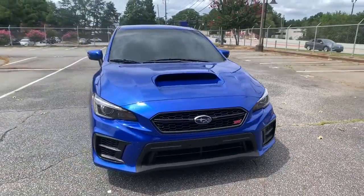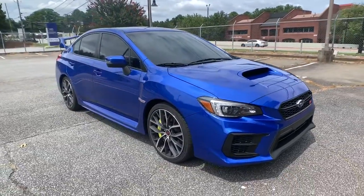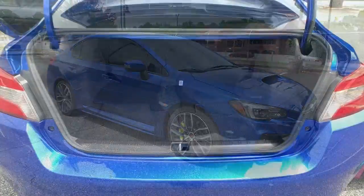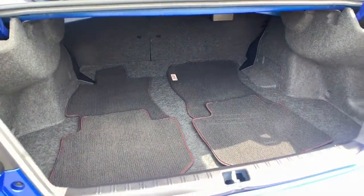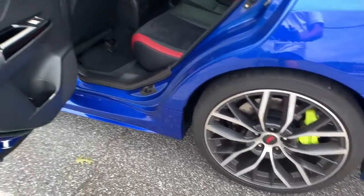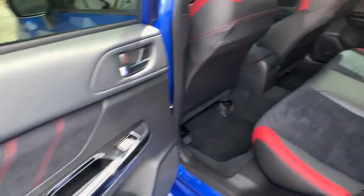These are just some of the great options this vehicle comes with: all-wheel drive, keyless entry, heated mirrors, backup camera, satellite radio, keyless start, aluminum wheels, multi-zone AC, heated front seat, and steering wheel audio controls.